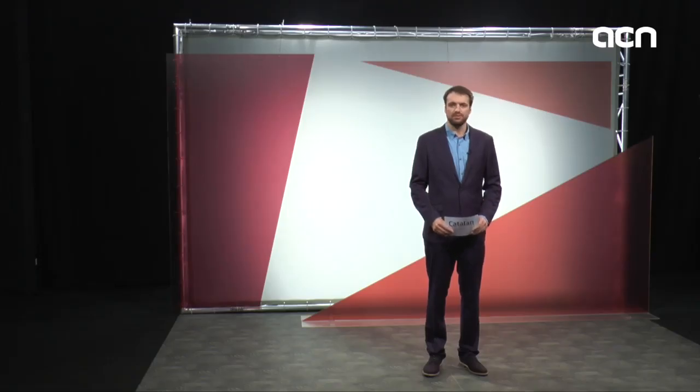Hello and welcome to Catalan News. It's only two days until the independence referendum and today the Catalan government unveiled the ballot boxes to be used for the vote. It was one of the more well-kept secrets of the last few months and it's finally been made public.